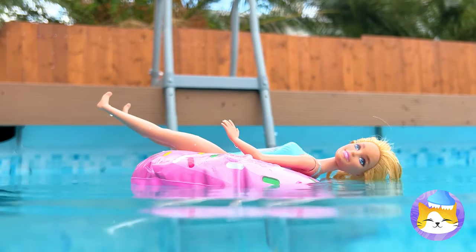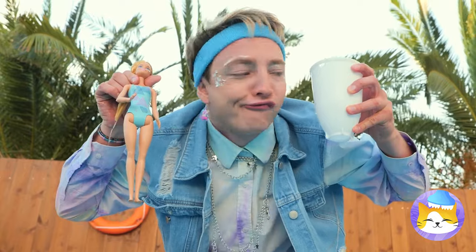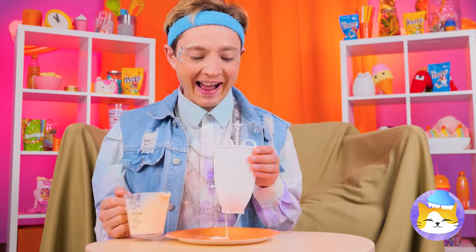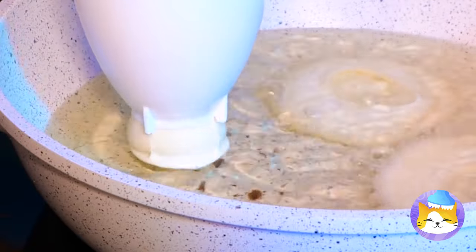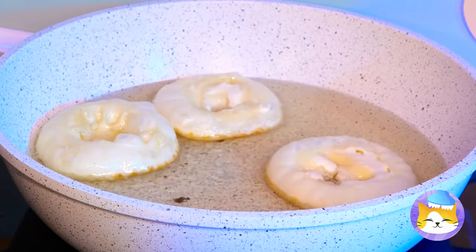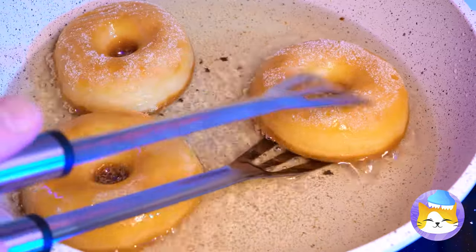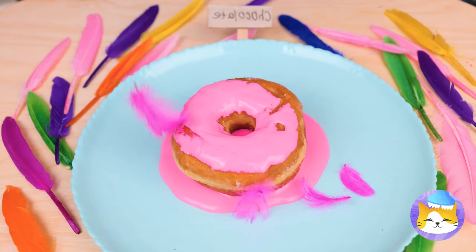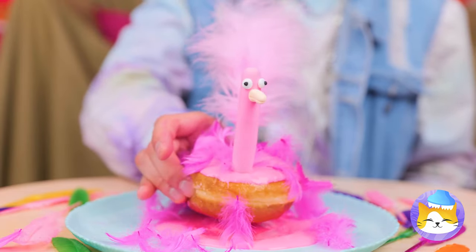Careful with those scissors — quick, we gotta save her! But this gadget doesn't just save dolls; it's also great for making donuts. Just give it a good squeeze, and don't forget to flip them. Now they're ready for some frosting. And feathers? Oh, I see — this donut's hitting the pool.